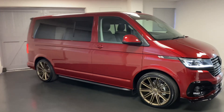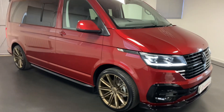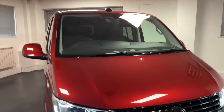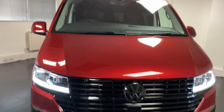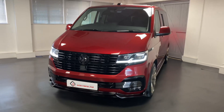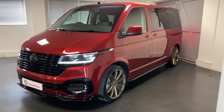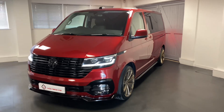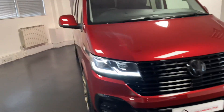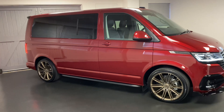The van itself is 150PS DSG Highline with a few factory options. We can see the LED headlamps with the daytime running lights. We've got the single seat in the front, the factory heated seats, and also the tailgate in the rear. We specifically order these options so it's great for the conversion and right for either camp — day van or whichever you choose to do.